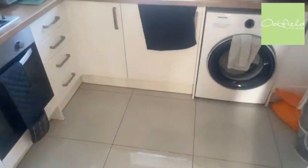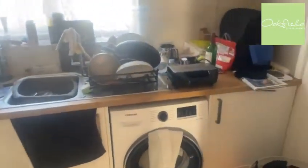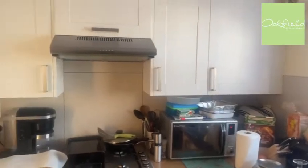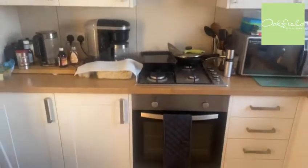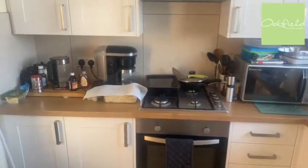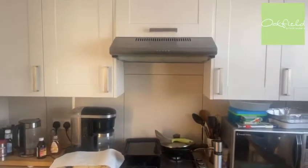Back through the hallway, directly opposite is the kitchen. So we've got tiled flooring — it's really nice and modern. Plenty of storage space and nice big windows. Storage above and below, built-in gas oven and hob, and an extractor fan just there.